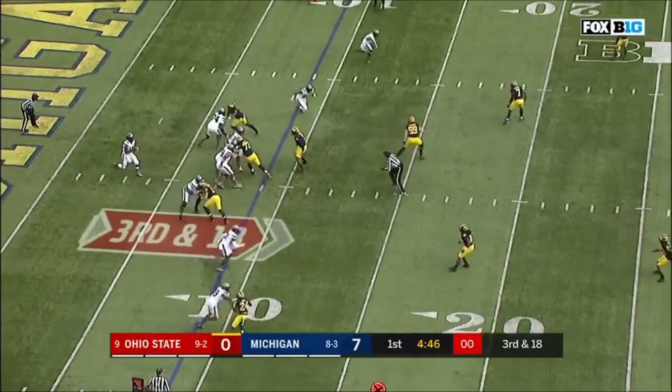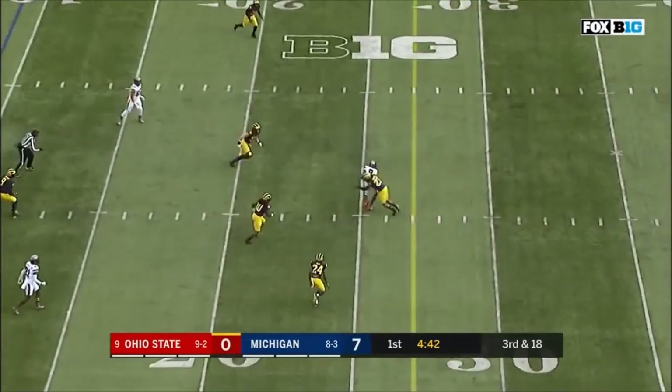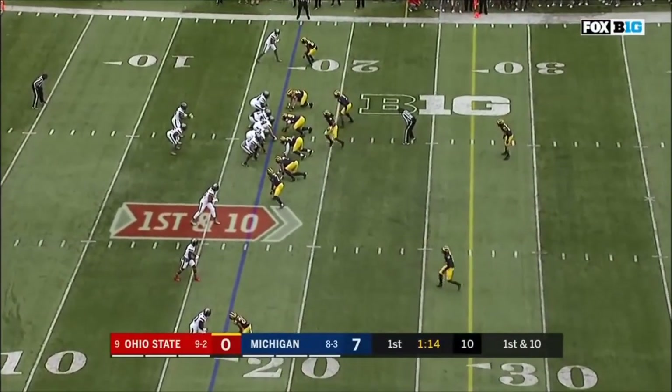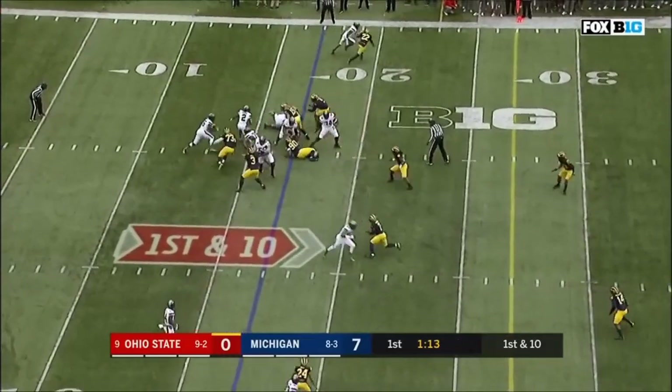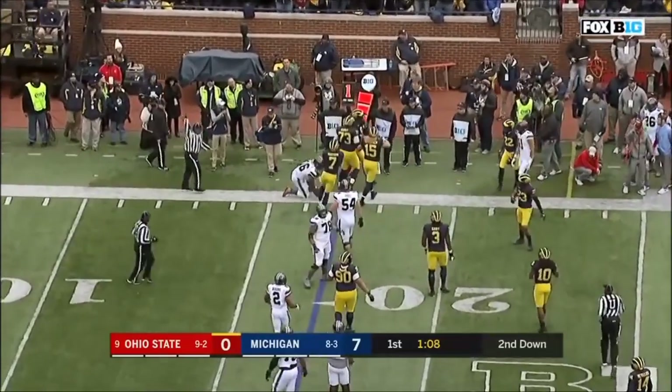In these situations, they get it off in time. Barrett over the middle, caught, and incomplete. Field with JT Barrett. Barrett decides to run it himself, tries to get outside, and is tackled by Mike Moore.